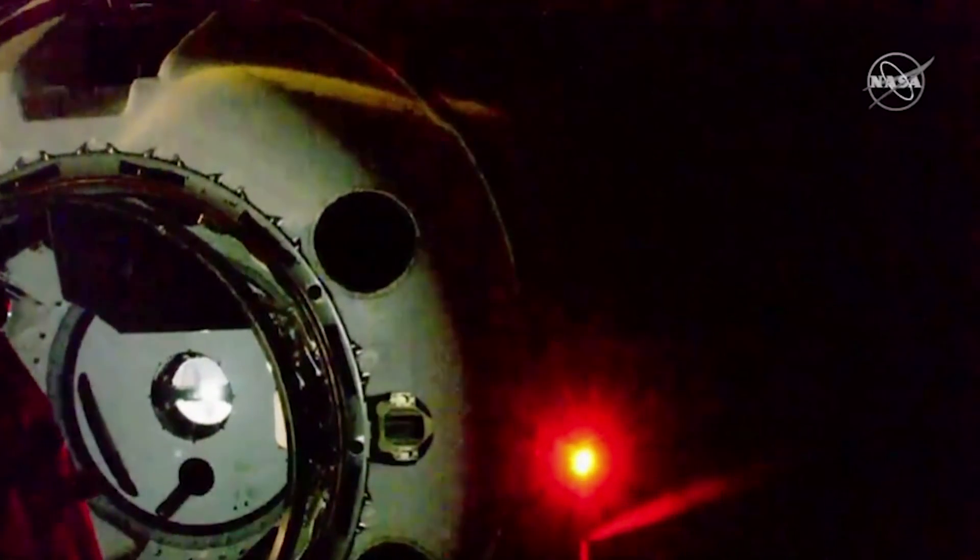Crew hands-off point. So we're at that crew hands-off point — that means we're about two meters away. Crew no longer sending commands. Dragon doing everything on its own.